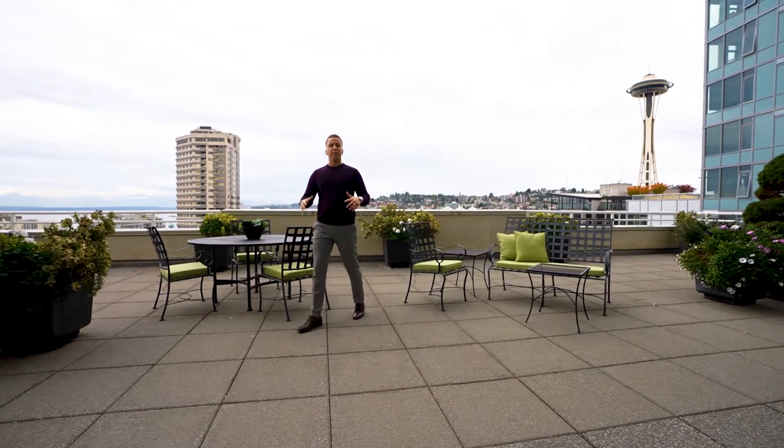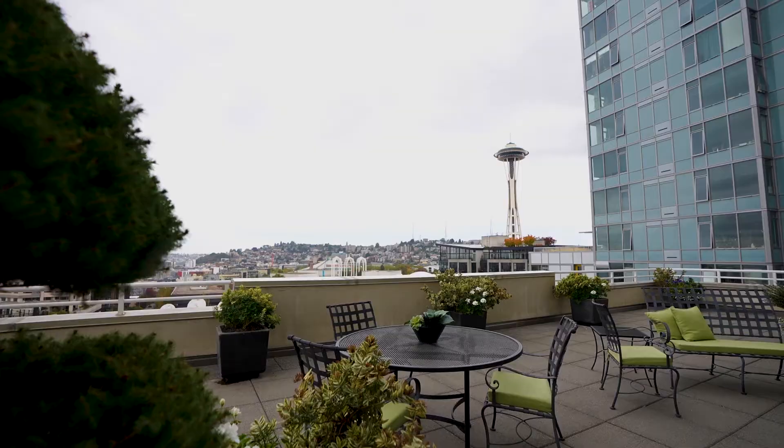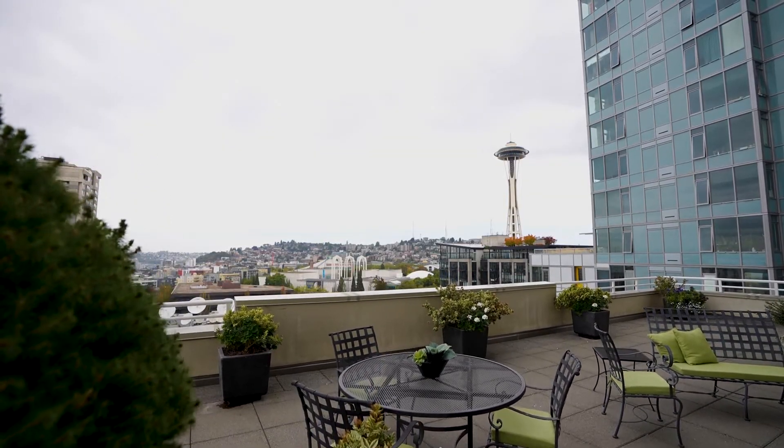We are now out on the private terrace that comes with this particular unit. We have over 1,500 square feet of outdoor space with the best views the City of Seattle has to offer. Let's go check out the rest of the unit.